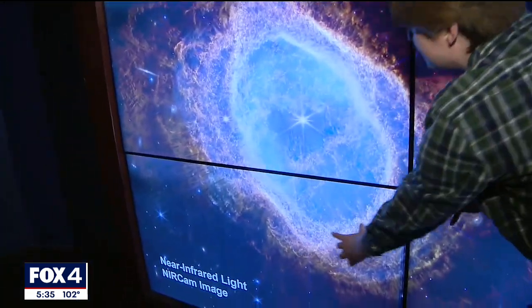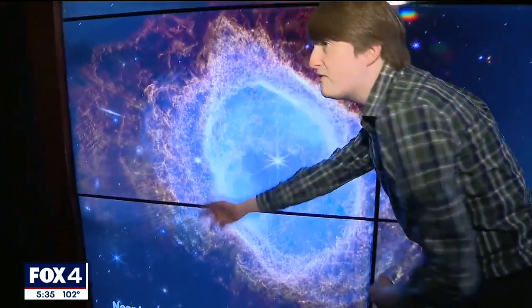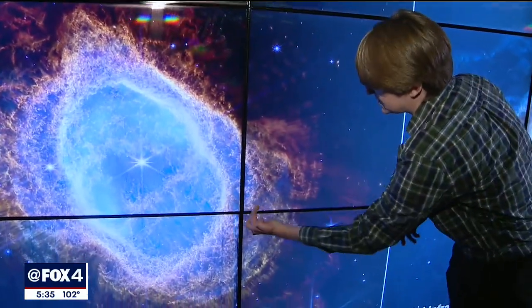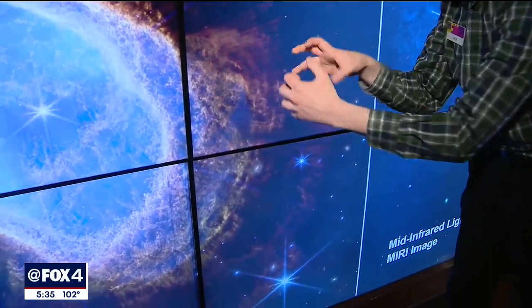Here we can see this ever-expanding bubble cloud of gas. And we can even see there are ripples in here, the little shock waves of each event happening.